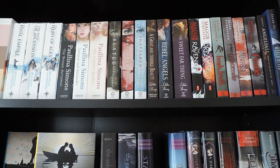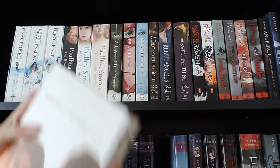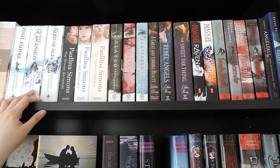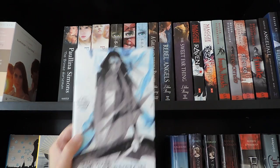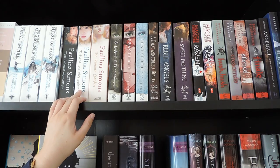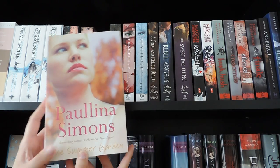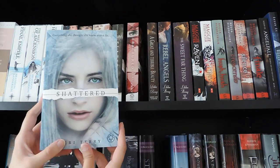Now I've moved up to my second bookcase, first shelf. First we have The Summer series by Jenny Han: The Summer I Turned Pretty, It's Not Summer Without You, and We'll Always Have Summer. Then I have The Mistborn trilogy by Brandon Sanderson: The Final Empire, The Well of Ascension, and The Hero of Ages. Then I have a historical fiction series by Paullina Simons: The Bronze Horseman, Tatiana and Alexander, and The Summer Garden. Over here I have The Slated trilogy by Teri Terry: Slated, Fractured, and Shattered.